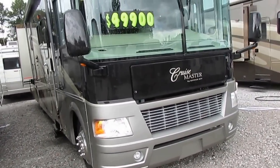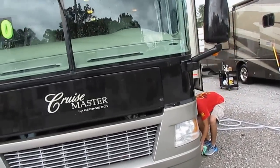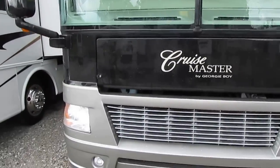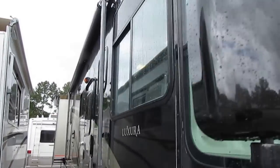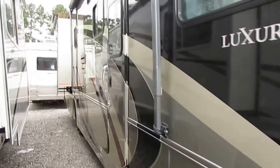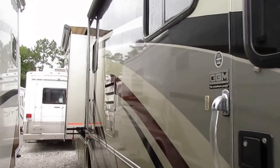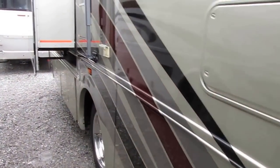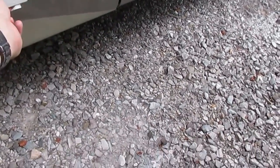This is a beautiful full body color scheme. This unit cost over $140,000 brand new back in 2005. Got the Alumaguard patio awning, the power steps. All three slide outs have awning toppers. And of course the HWH hydraulic leveling jacks.